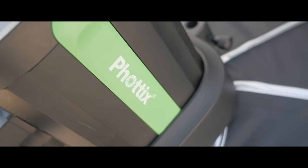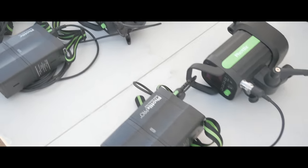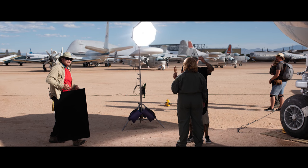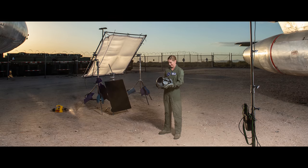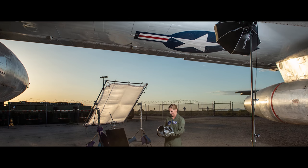We're going to use strobes also. We're using the Fotex Indra 500 TTL, which are the latest and greatest from Fotex — pretty amazing little lights. We have modifiers: a beauty dish, strip boxes, and big boxes. Some of my choices on the modifiers will be dictated by conditions. If there's a lot of wind, I can't go with a huge modifier because it's basically a big sail. But we have big C-stands and lots of sandbags, and we're going to make sure everything is secured.